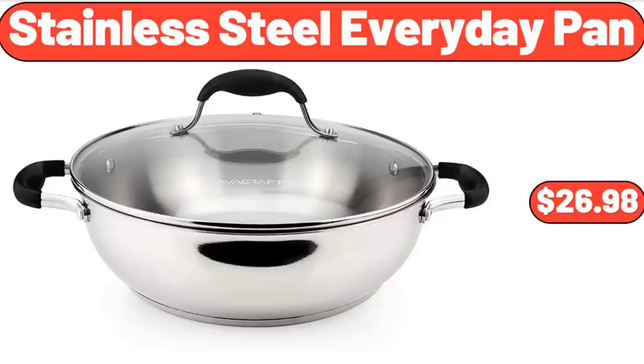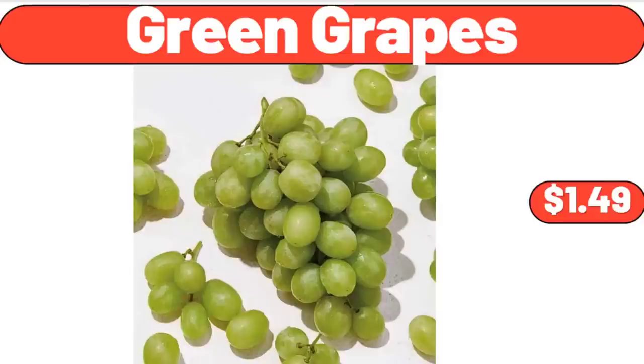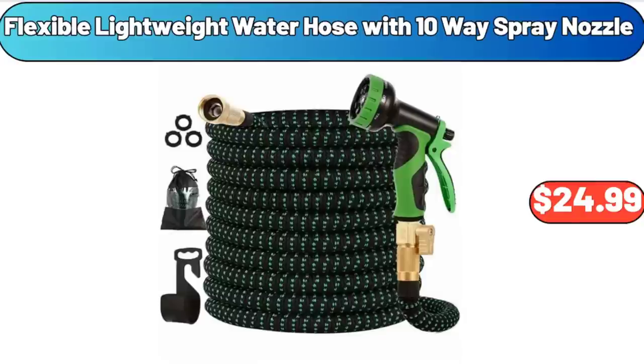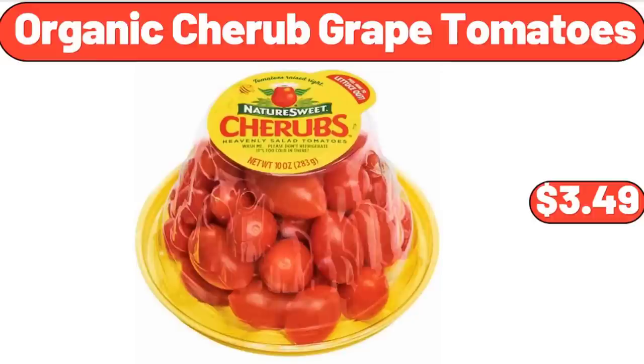Pink velvet upholstered armchair $119.99. Cake stand with acrylic dome lid $22.99. Green grapes $1.49. Organic pinto beans $1.29. Flexible lightweight water hose with 10-way spray nozzle $24.99. 18-ounce porcelain mug $2.99. Two-tier ceramic fruit bowl $26.55. Organic cherub grape tomatoes $3.49.